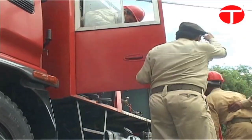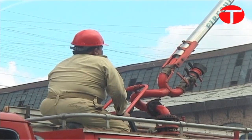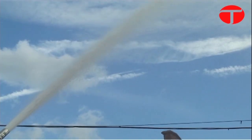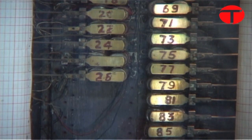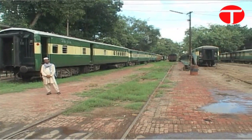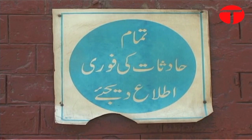While Pakistan Railways is constantly criticized for its poor service, its fire system is not only effective but also compliant with modern standards despite being over a hundred years old. This remarkable fire alarm system was created in 1908 and has 86 different locations in the Lahore railway network directly connected to it.